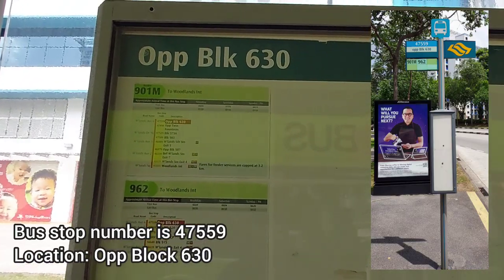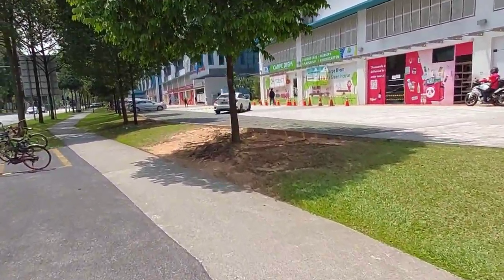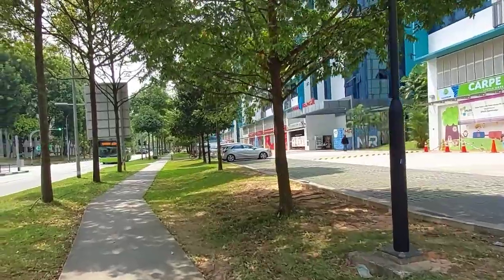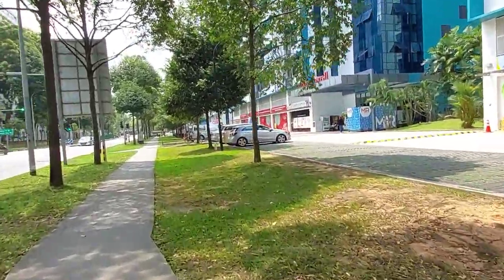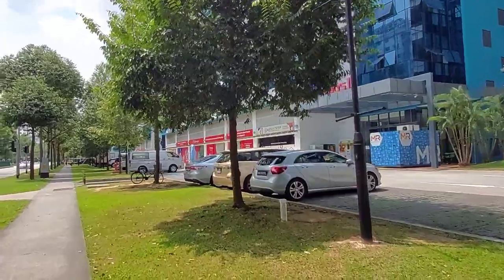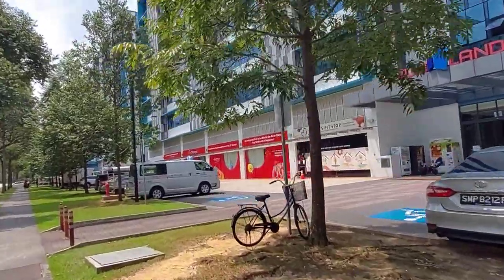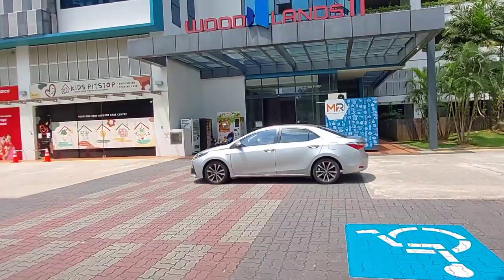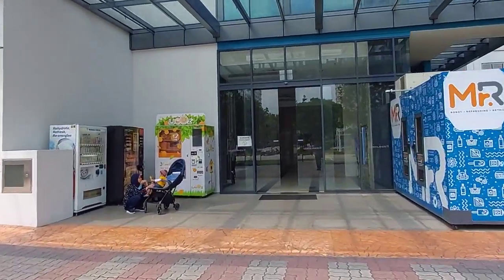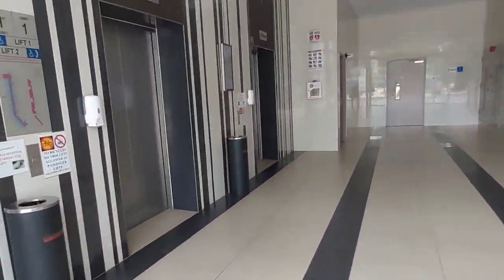The bus stop is opposite block 630. After alighting, turn left and just keep walking straight down this pathway. There's a Panda Mart over here, and you will see beside the Panda Mart there's something like a childcare centre. Right beside that mini garden, there is the huge sign which says Woodland 11 — that is the entrance to the lift lobby. I can see quite a lot of GrabFood riders and Panda riders who've parked their bicycles at the side.